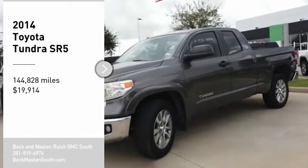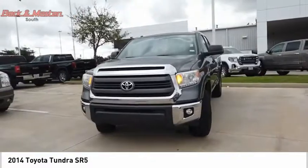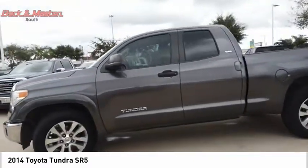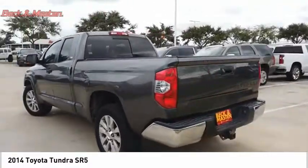Stop by and take a look at the 2014 Tundra. The Tundra has a number of unique features useful for those using it as a work truck, including extra large door handles, a deck rail system, and an integrated tow hitch.